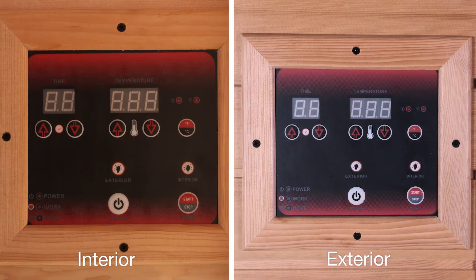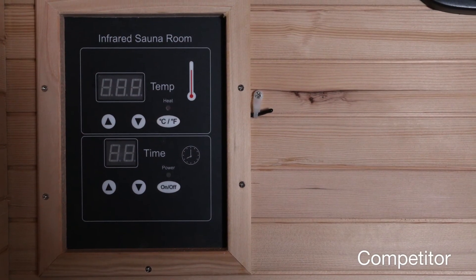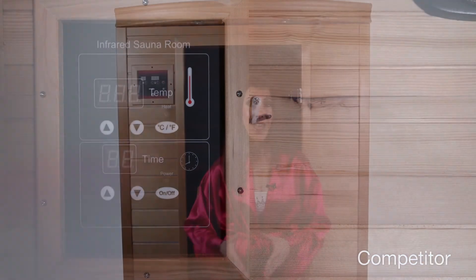Golden Designs follows all product safety regulations and federal laws of mandatory dual interior and exterior easy and simple to use control panels. Compared to one single control panel located inside the sauna room of competitor's brands.